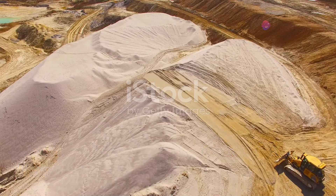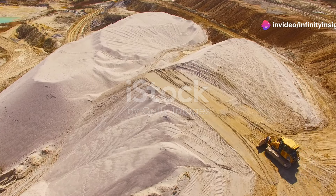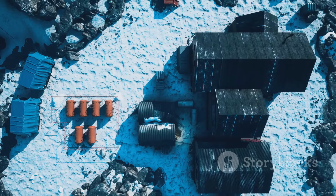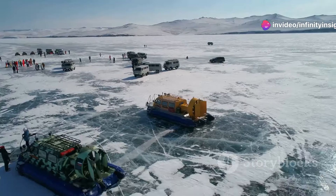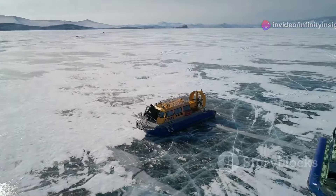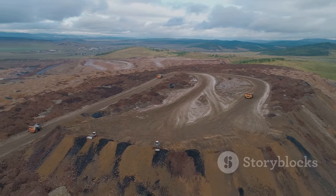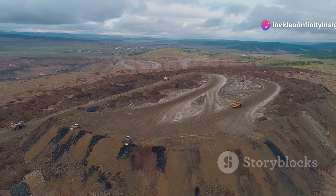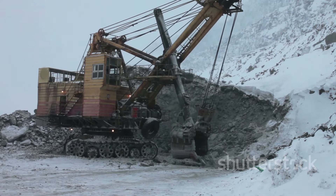Our journey now takes us to the remote Northwest Territories of Canada, home to the Diavik Diamond Mine, a testament to human ingenuity and our ability to operate in some of the harshest conditions on earth. Located on a cluster of islands in Lac de Gras, the Diavik Mine is accessible only by air or by a seasonal ice road — a frozen lifeline that allows for the transportation of supplies and equipment during the winter months. The mine's story began in the 1990s when geologists discovered kimberlite pipes — geological formations known to contain diamonds — beneath the lake bed.